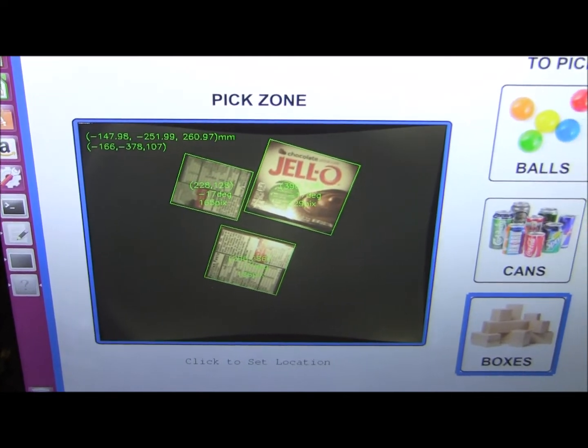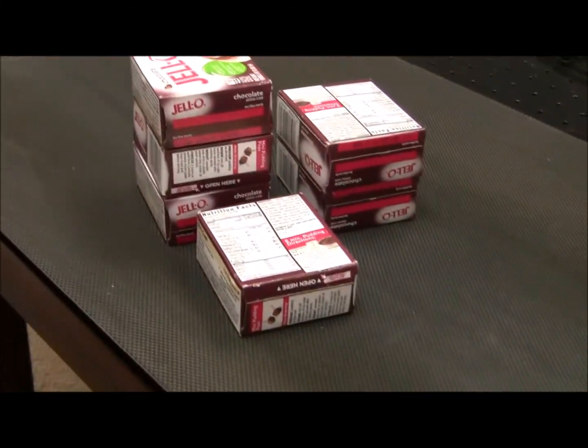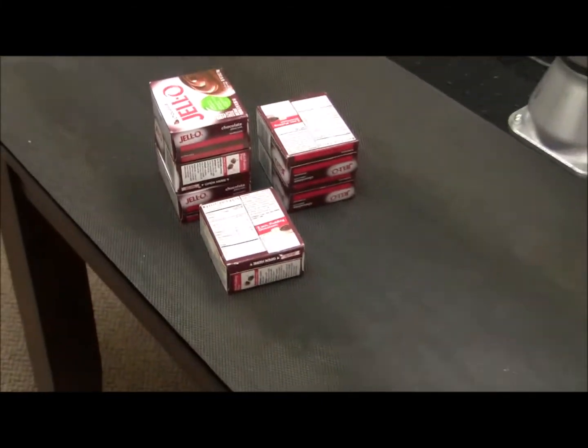In setting our pick zone, we see three boxes on our screen. But as we look at those boxes from different angles, we realize that they are three different stacks of boxes at different heights.